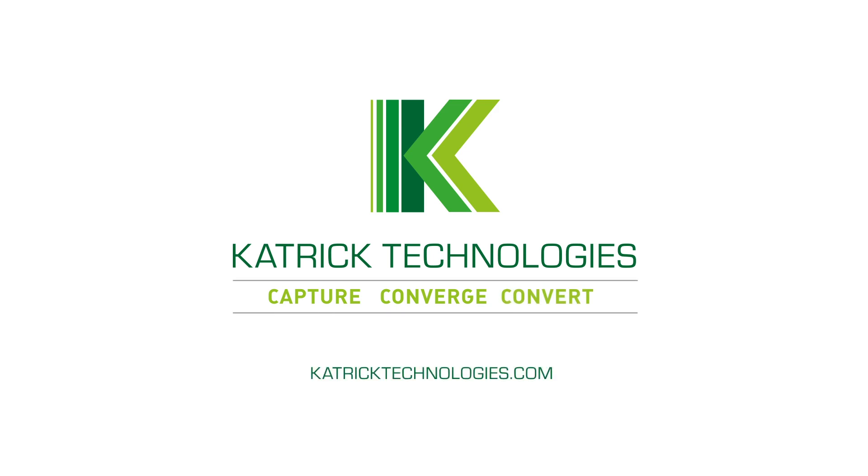Capture, converge and convert energy for a lower carbon future. Inquire today at catricktechnologies.com to find out how our waste energy conversion technology can be put to work for you.